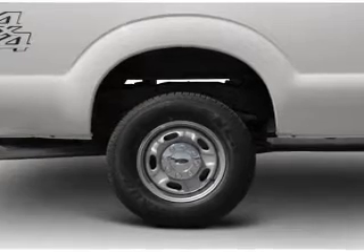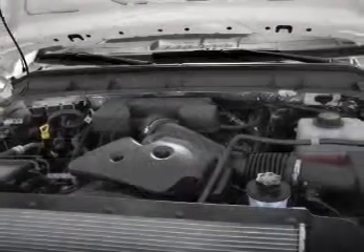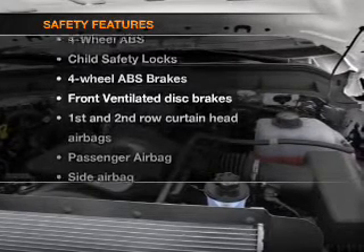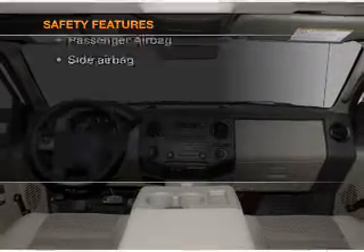an alarm system, an AM-FM stereo, and an adjustable tilt steering wheel. If safety is a high priority, rest assured knowing that these top safety components are included.